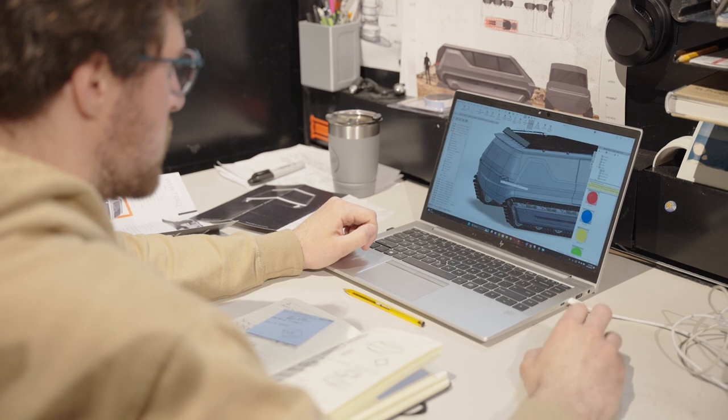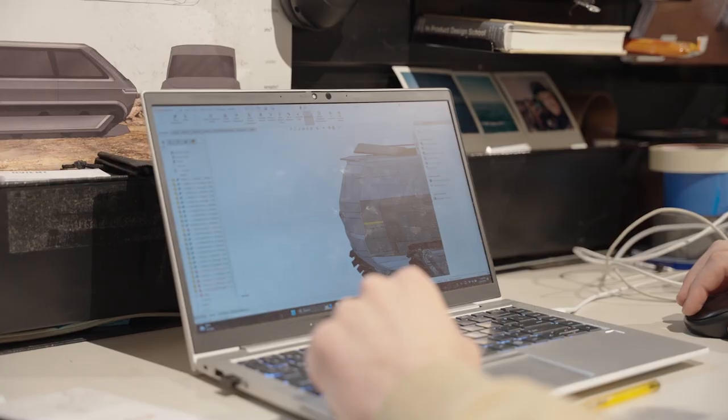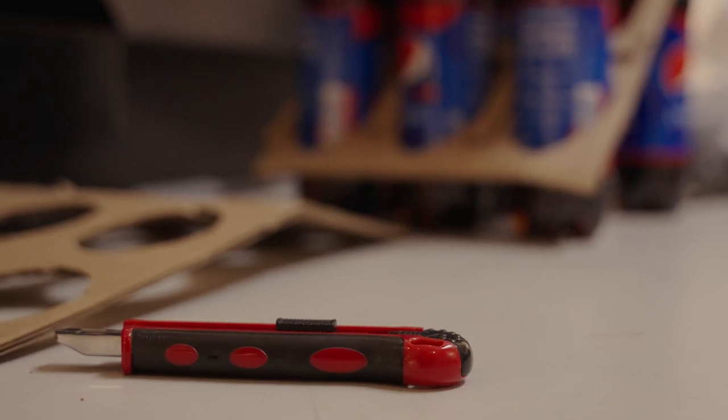I'm going to be using SolidWorks to 3D model and tweak packaging for medical products of all shapes and sizes. After graduation, I'm really looking forward to starting a career where I can design products that help people and make their lives better. That's the main goal of what industrial design is — trying to identify problems and figure out ways that we can improve the lives of others.